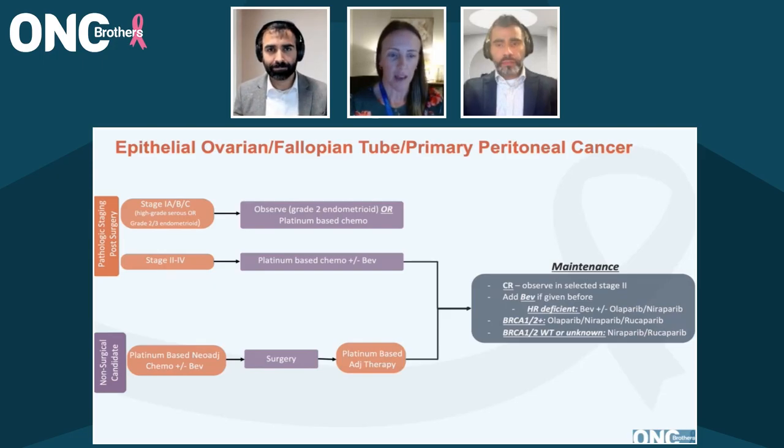So in terms of adjuvant therapy, you have it broken down nicely here in this graphic. All stage two through stage four patients with high-grade serous ovarian cancer are going to get, or should get, platinum-based chemotherapy. I'll come back to your bevacizumab question in just a second.